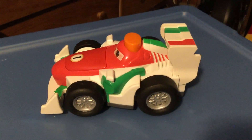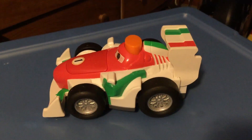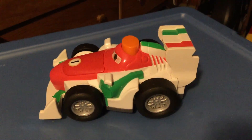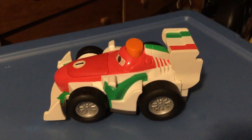Hey guys, today we'll be doing a review on this really cool Francesco Bernoulli light, or flashlight, by Fisher-Price in 2011 from the Cars movie. This is way more rare and hard to find than the other three characters: Finn, Mater, and Lightning.